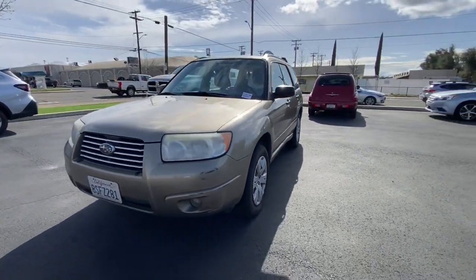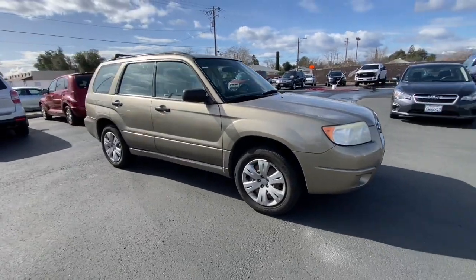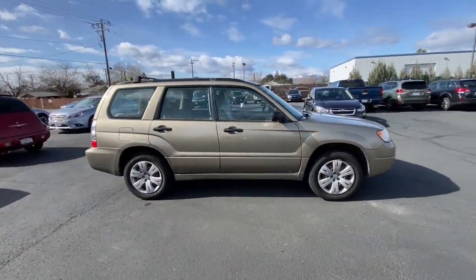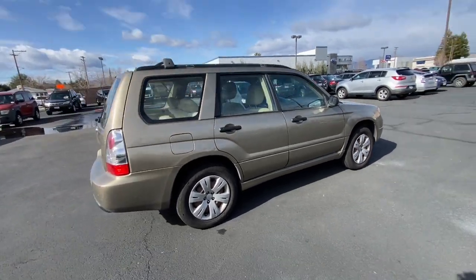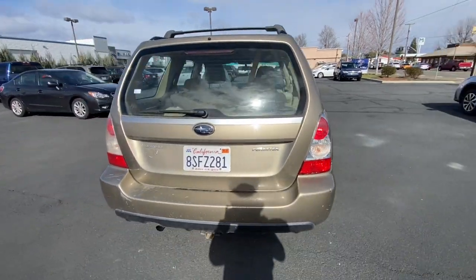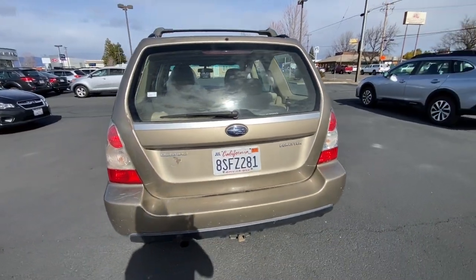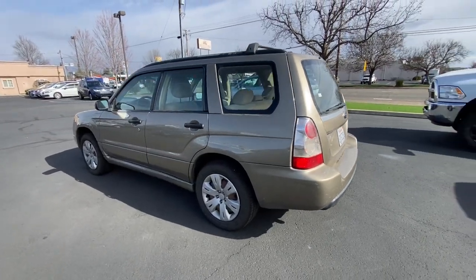Enjoy the view of this 2008 Subaru Forester. With less than 150,000 miles on the odometer, this vehicle stands out from the rest. Here's a refined, well-built Forester that's ready for adventure. From all-weather capability to flexible cargo space and impressive safety features, this sensible SUV is equipped to take you places in style.